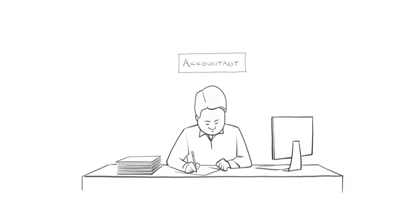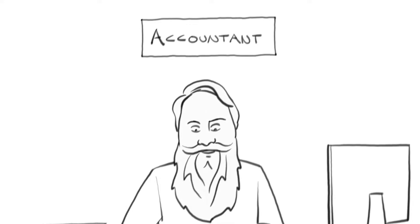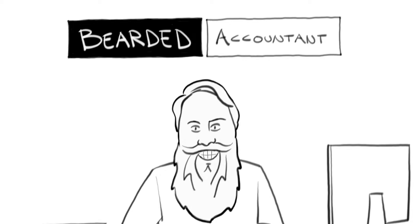Hello everyone, Ken the Bearded Accountant here. Today I'm going to review the entire line of oils from Chesapeake Beard and Grooming. So right after this quick intro, I'll get right into it. Okay, I'm back — let's get right into it.